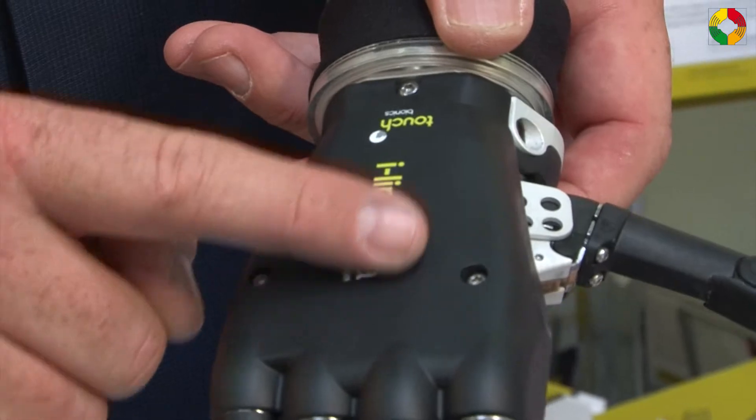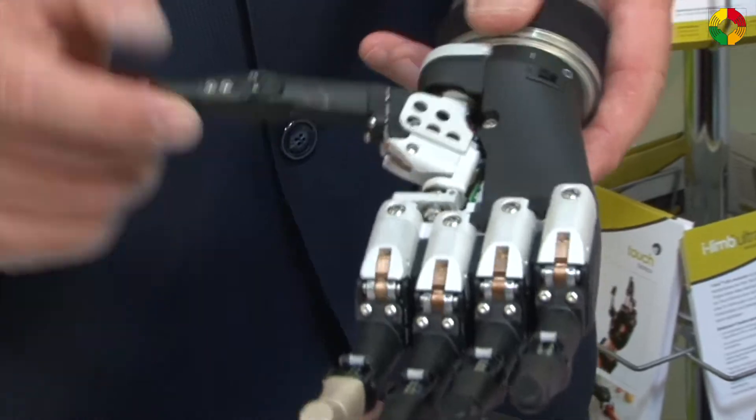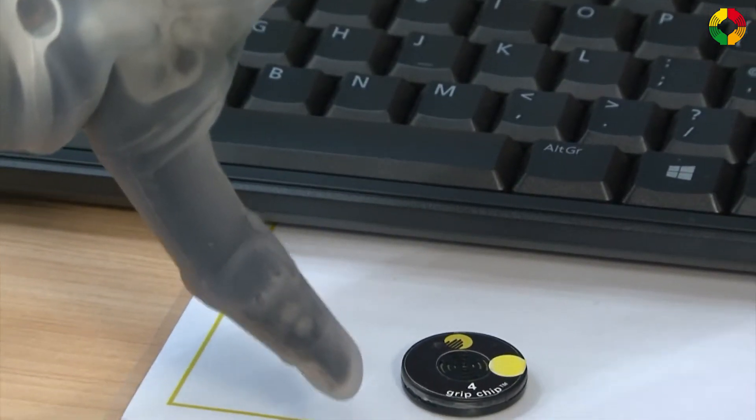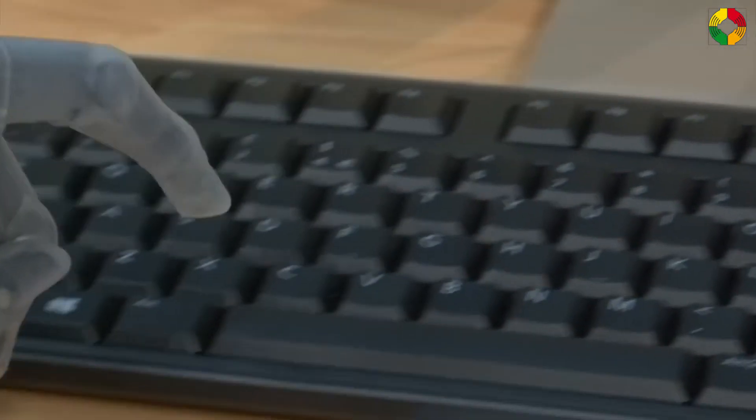Mr. Dess, what is special about your prosthetic devices? Looking at the device, you can see it has six motors, which makes all the fingers move separately. And it is controlled by either Myo Electric, an iPod, or the iGrip, which is new and will stay on automatically, sending a Bluetooth signal to the hand.